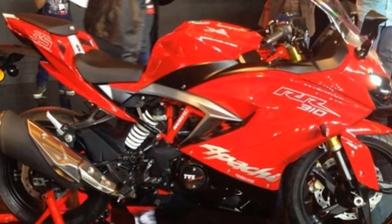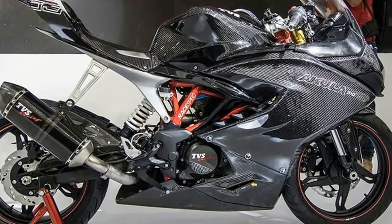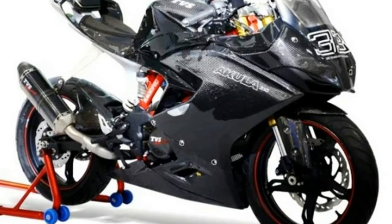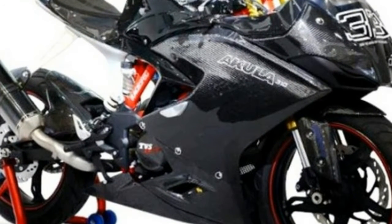With a wheelbase of 1,365mm and a seat height of 810mm, the riding position isn't as demanding as it is made out to be. Suspension duties are carried out by a 41mm KYB USD fork and a preload-adjustable monoshock.